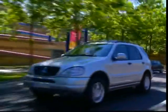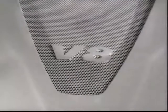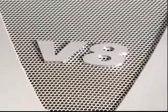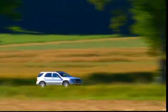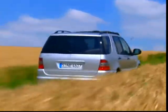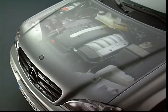In 1998, the new vanguard model of the range was introduced: the ML430 carrying a 4.3 liter V8 engine running at 272 horsepower. In Germany, it has been available since 1999. At that time, the 100,000th M-Class unit had already been produced. Mercedes-Benz also presents the ML270 CDI, principally for the European market.